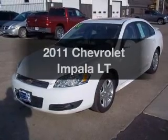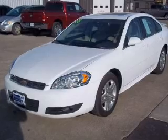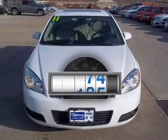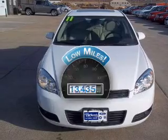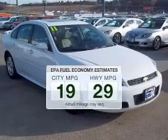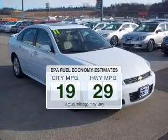Imagine yourself in this 2011 Chevrolet Impala. Travel the roads in style and comfort in this great vehicle. Get more for your money with this vehicle that features low mileage and dependability. Low emissions and the good fuel economy offered in this vehicle are important to you and to the environment.